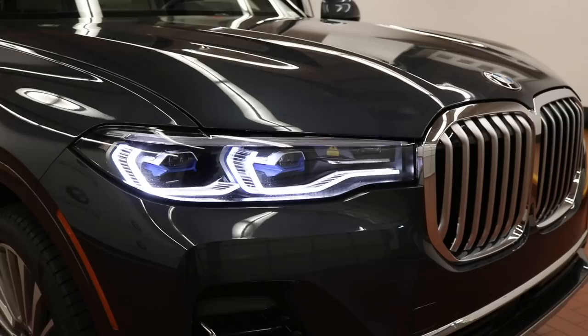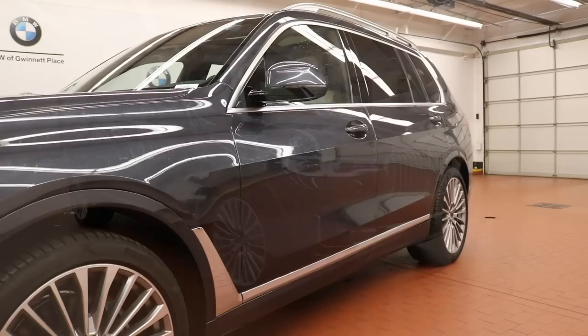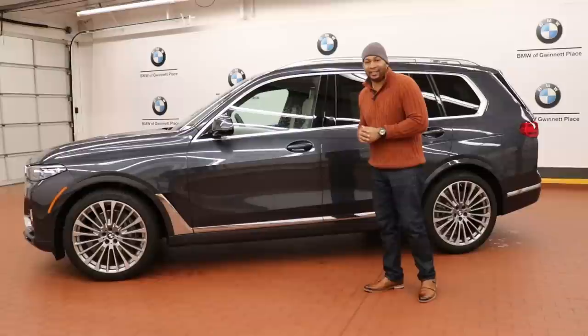Coming over to the headlamps, you get full LED daytime running lamps, but the X7 is also available with BMW's latest laser headlamp technology, which is able to illuminate the road 600 meters ahead of you.